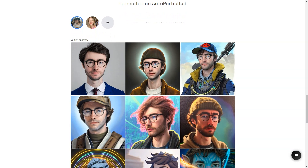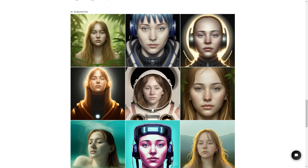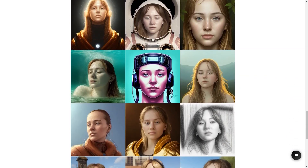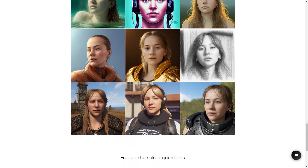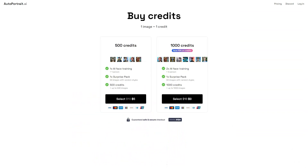To use Autoportrait.ai, you'll need to buy credits. One image equals one credit, and you can buy 500 credits for one face training with artificial intelligence for one person. There's also a surprise package option where you can get 50 images with random styles for a fun surprise. If you want even more portraits, you can buy 500 credits for up to 500 pictures or 1000 credits for up to 1000 pictures. And if you buy 1000 credits, you'll even save 10% in credit.